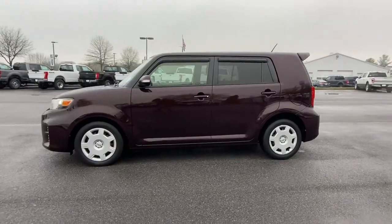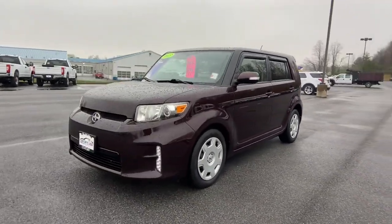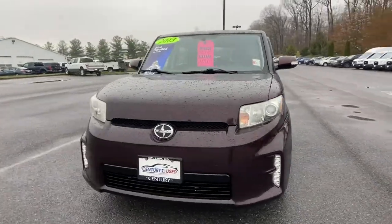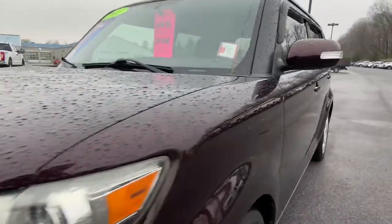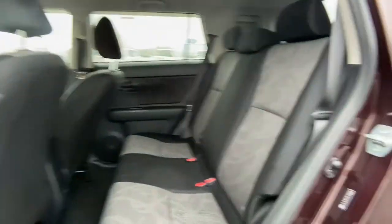The following are some of this vehicle's highlighted options: keyless entry, premium sound system, satellite radio, four-cylinder engine, steering wheel audio controls, Bluetooth connection, stability control, pass-through rear seat, intermittent wipers, and traction control.